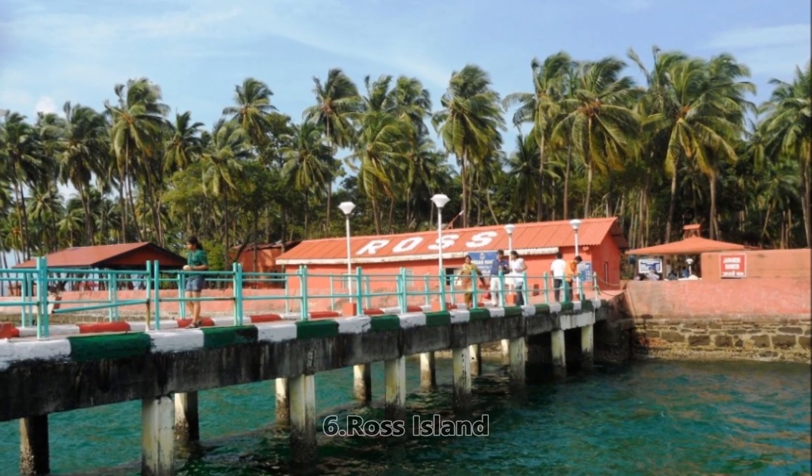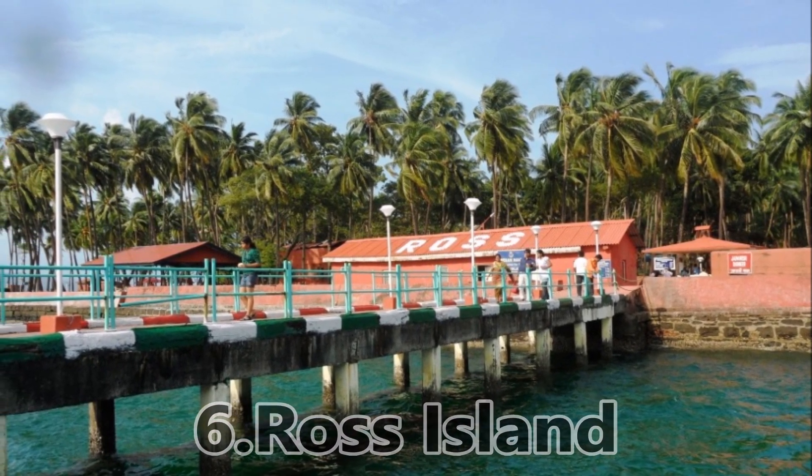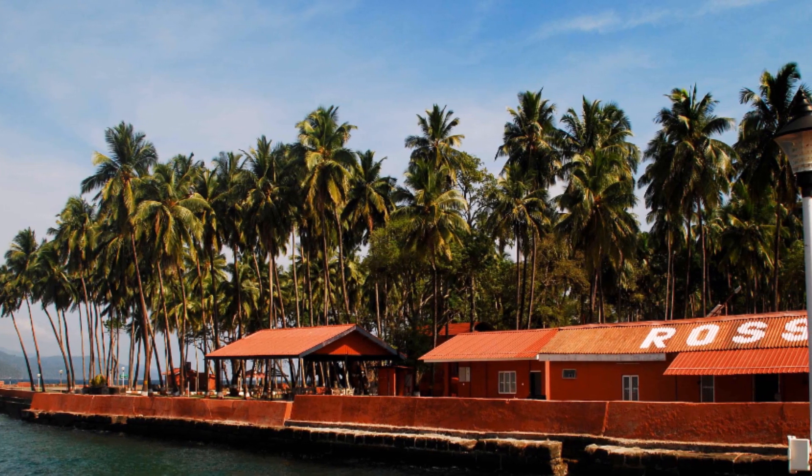Sixth, Ross Island. There is a cemetery and a museum which has been maintained by the Indian Navy. This place gives a historical background of the colonial era, and whoever visits Andaman visits this place.